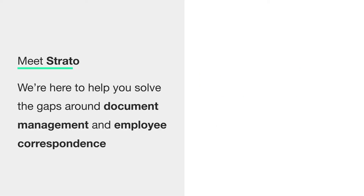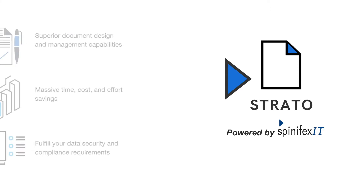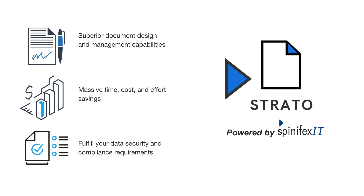If this is the case, then Strato is for you. Strato is purpose-built and designed to solve real-world problems that most organisations experience around document management and employee correspondence. Strato not only provides standout document design and generation capabilities, it also automates key processes that drive massive time, cost and effort savings.